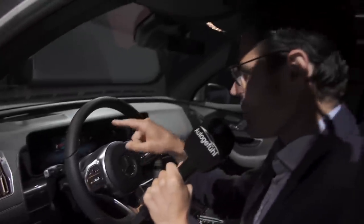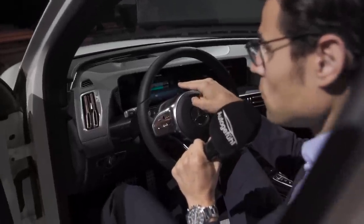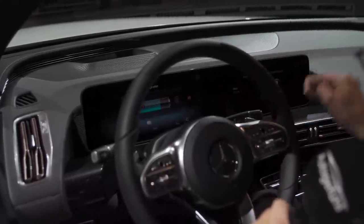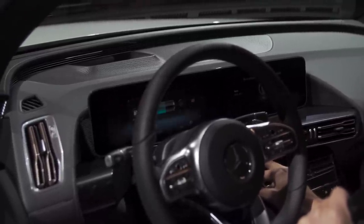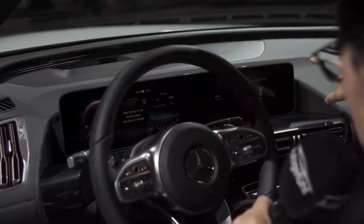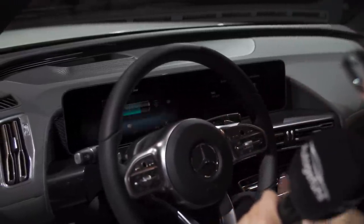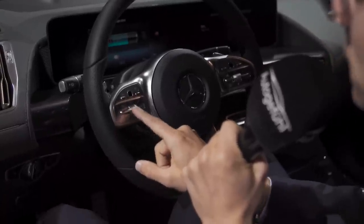You can also see this dual screen setup: 10.25 inches on both left and right. And here it's not optional — it comes with every EQC. When everything is off, it's all black and basically one black panel. When it's on, you have those two screens visible: instruments on the left and the infotainment on the right. The steering wheel we know — left side has the DISTRONIC adaptive cruise control, which has some cool new features.